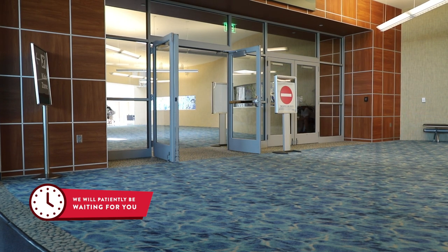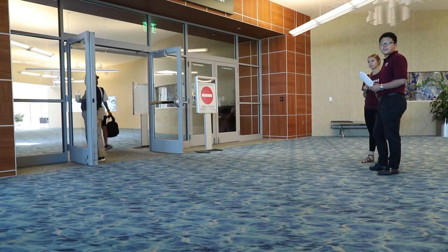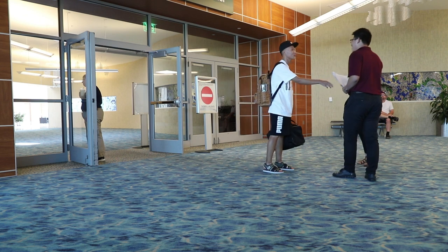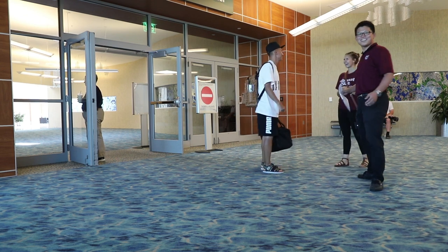If you need temporary housing, please let us know in the form so we can help you get it reserved on campus. If for some reason you need to stay in a hotel, our welcome crew can help you find discounted prices exclusively for our international students.